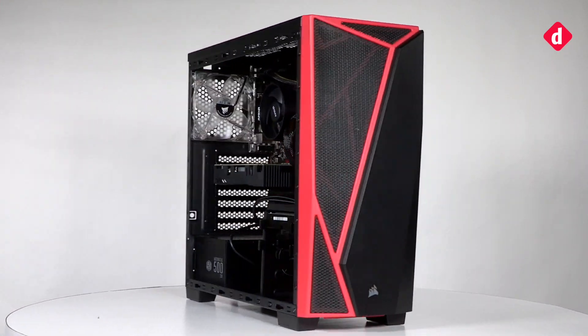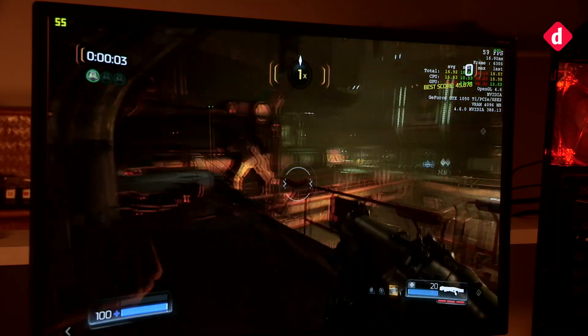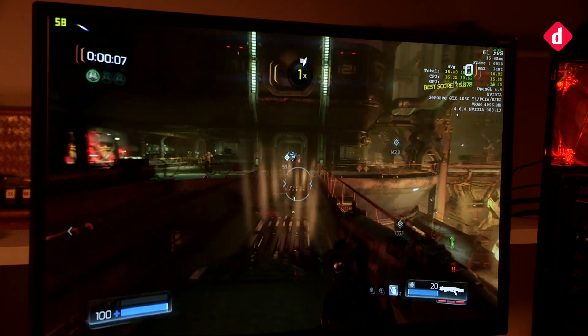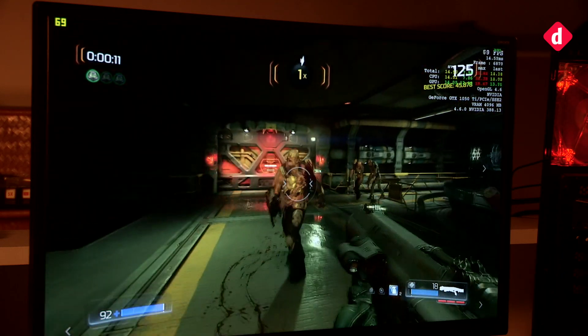Now that the beast is built, it's time to do what it's meant to do — gaming. We played Doom at 1080p resolution and the game ran at an average frame rate of about 80 frames per second on ultra settings, which is pretty good.